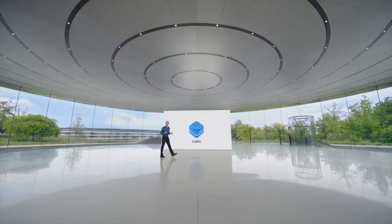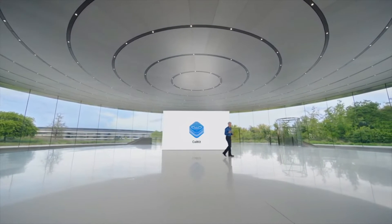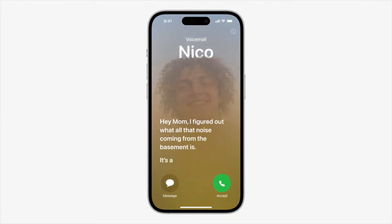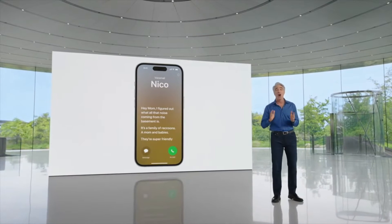Next, we have a powerful new feature to help you make a more informed decision about when to answer an incoming call: Live Voicemail. Sometimes, when a call comes in from an unknown number, it's hard to know whether it's one you want to pick up. Now, when someone calls you and leaves a message, you'll see a live transcription in real time as they speak. Thanks to the power of the neural engine, live voicemail transcriptions are handled on device.